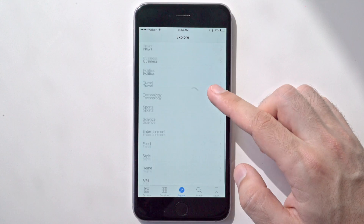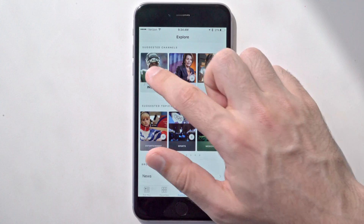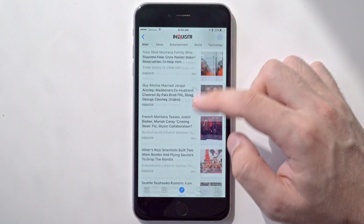You can change your preferences anytime using the explorer page, or you can just browse by topic or even just look at a specific channel's feed. Your news preferences then sync seamlessly over iCloud, and you can set whether these load over cellular or just Wi-Fi.